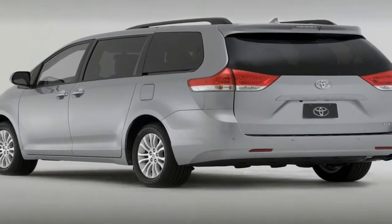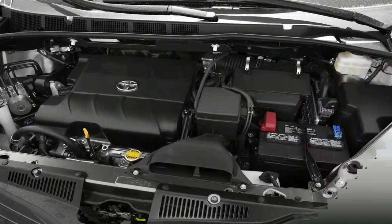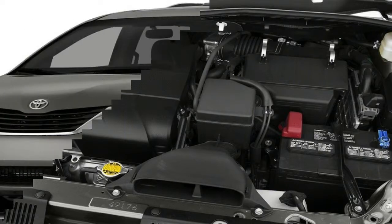Toyota made significant powertrain improvements to the Sienna in 2017, but it didn't fiddle with anything else. For 2018, the most obvious update is the new front end and stylized lower body panels.